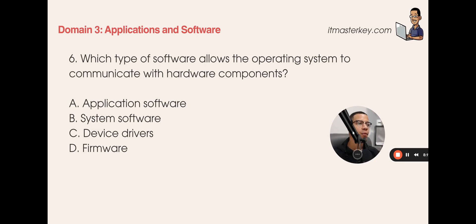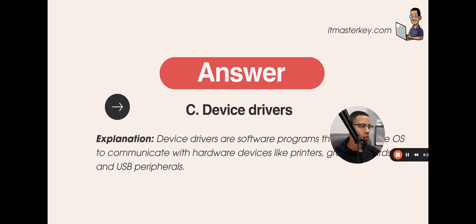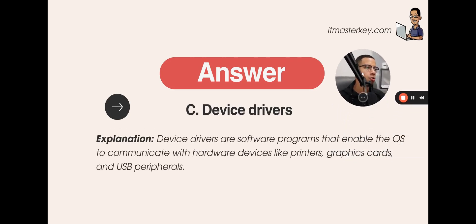Which type of software allows the operating system to communicate with hardware components? A) Application software, B) System software, C) Device drivers, or D) Firmware? The answer is C — device drivers. Device drivers are software programs that enable you to use devices with your software. They basically tell your computer what a device is and how they work together — whether it's printers, graphics cards, USB, or peripherals.